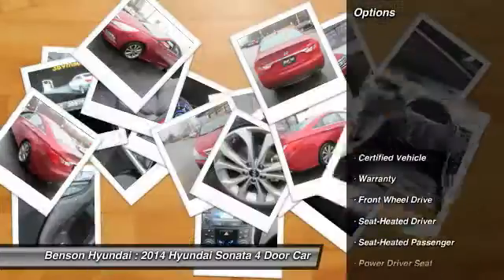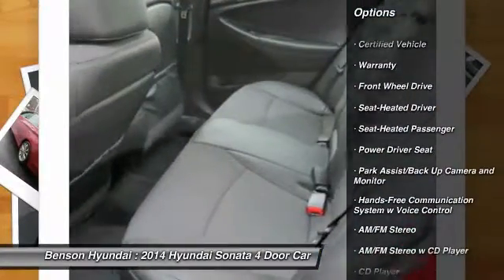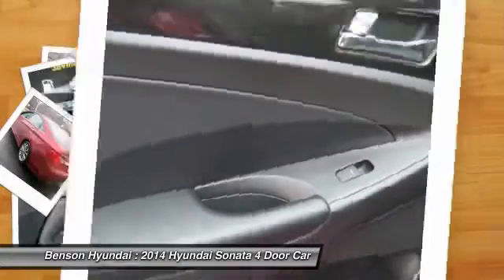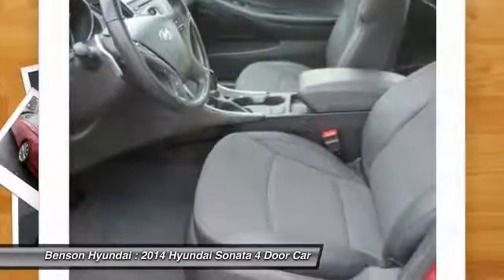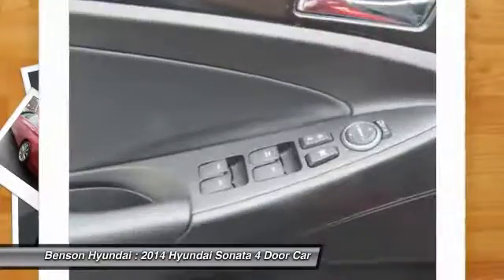Here are some of this vehicle's great options: traction control, anti-lock braking system, stability control, air conditioning, Bluetooth wireless data link for hands-free phone, power steering, cruise control, aluminum wheels, and climate control automatic.